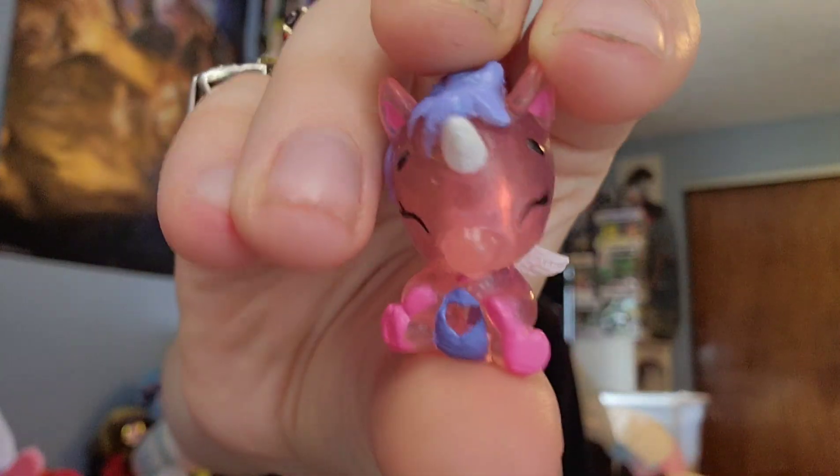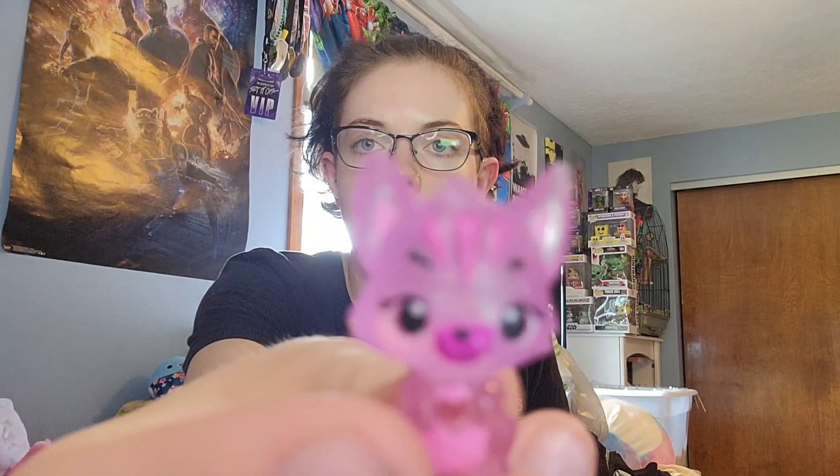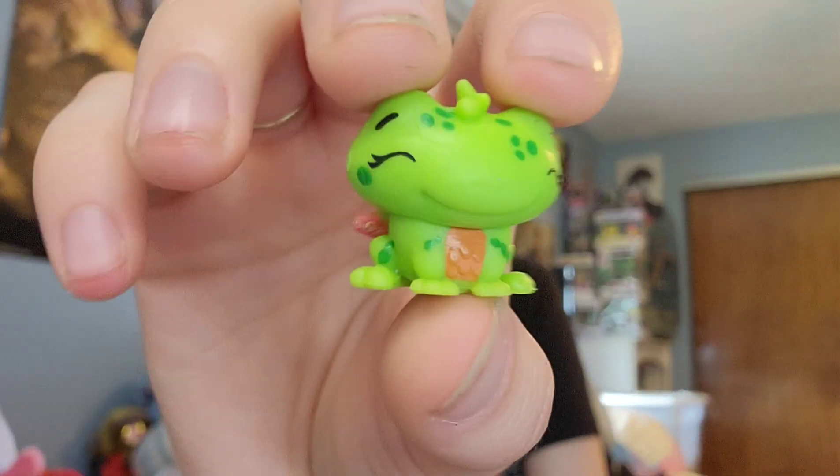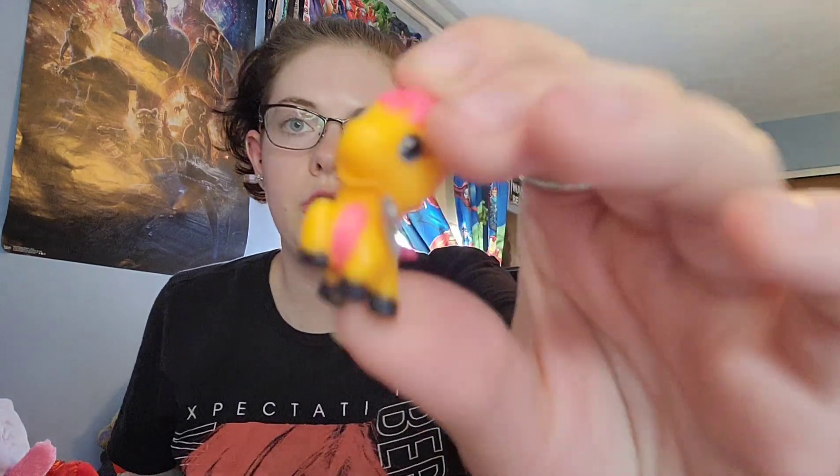And then we have some little sparkly clear ones. We have this little unicorn, we have this little bird, we have this little kitty, and we have this little platypus. And then we also have a little frog.